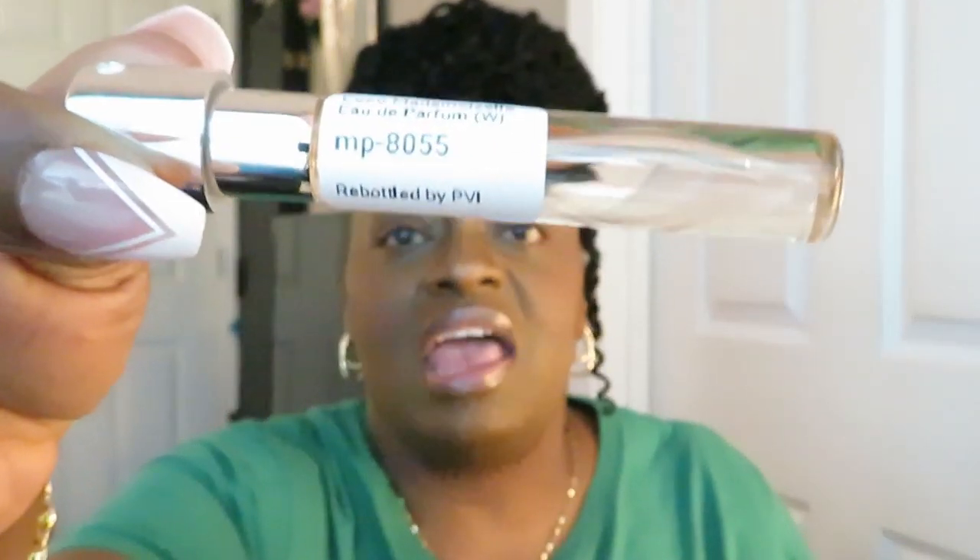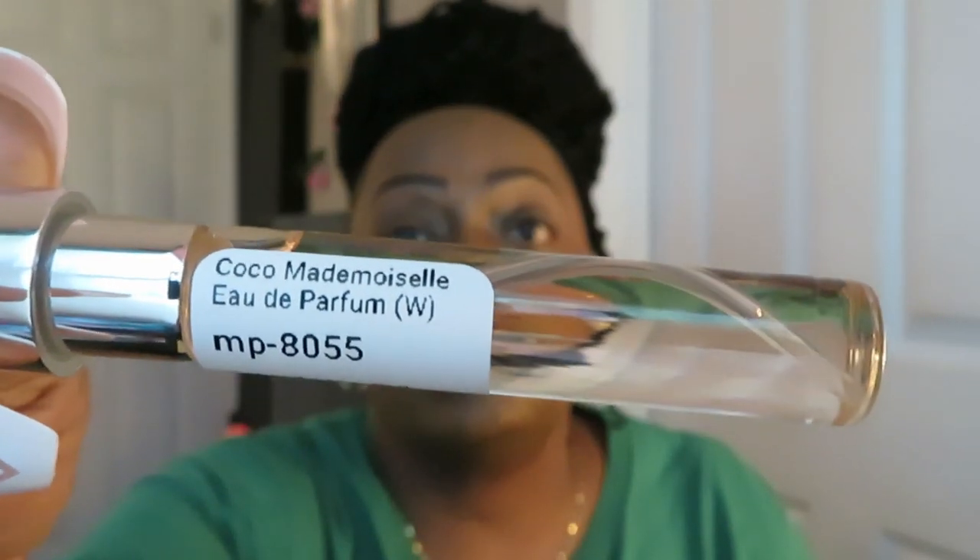Alright, what we got next? We got two more. This is the Coco Mademoiselle — Coco Mademoiselle. Let's twist it up, take it out. Y'all know how we do that. Coco Mademoiselle — that's your girl Coco.